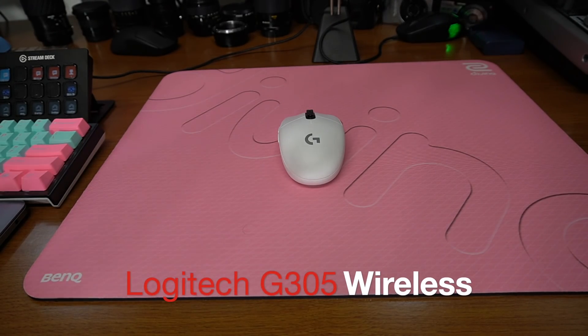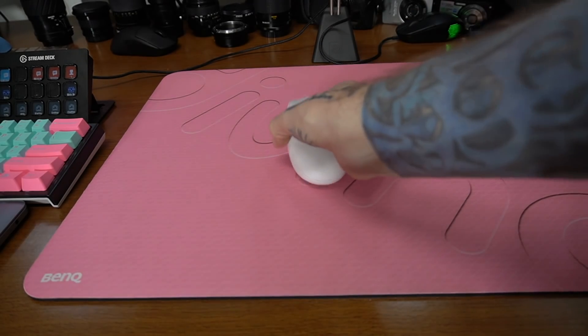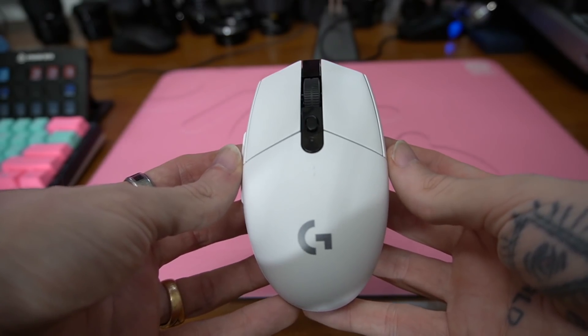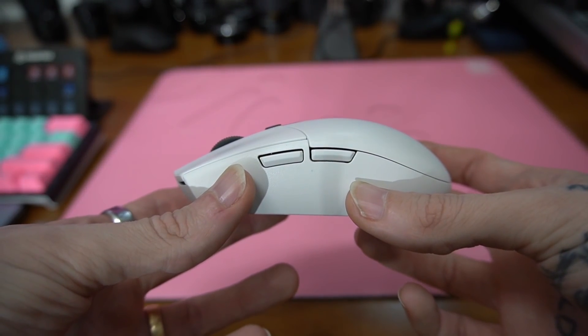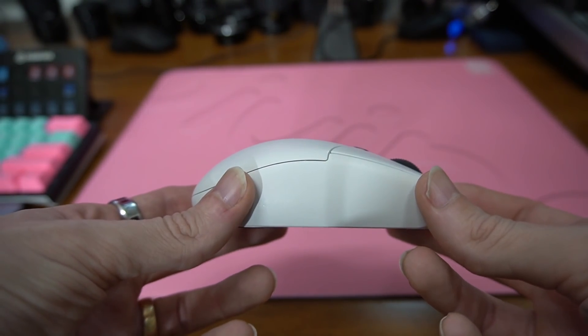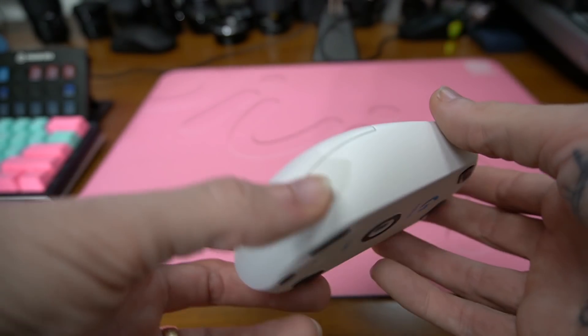Shocker, right? Did you guys think the Logitech G305 wasn't going to be on this list? Because if you did, you obviously haven't been watching my videos. So pros and cons of this guy - just going to give you the old size comparison here. It's got a great feel to it, it's a great mouse. It's got a little bit of a hump but it's a small mouse. Pros: small mouse, lightweight, does its job, feet are pretty good on it, sensor is good.